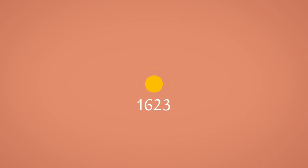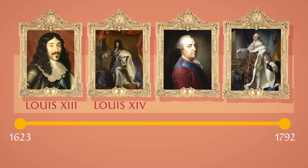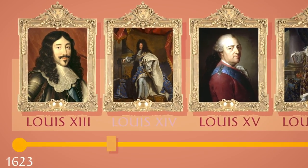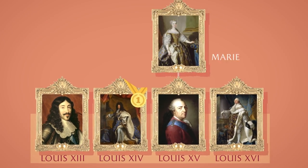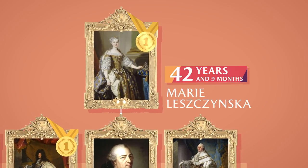From the laying of the foundations of the hunting lodge until the end of the French monarchy, four kings lived within its walls: Louis XIII, Louis XIV, Louis XV, and Louis XVI. Of the four, Louis XIV holds the record for the longest reign with 72 years on the throne. Marie Leszinska, the wife of Louis XV, holds the record for the longest female reign with 42 years and 9 months.